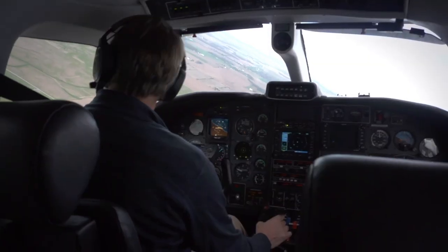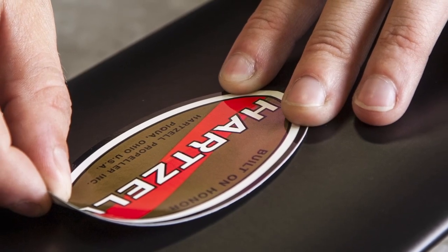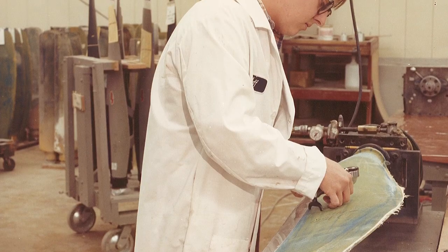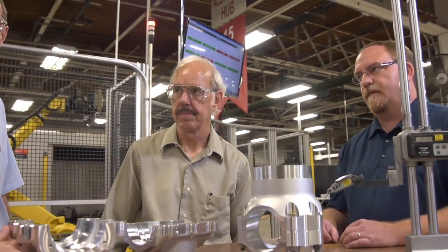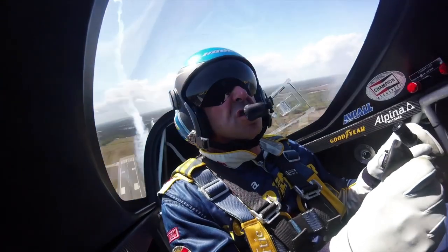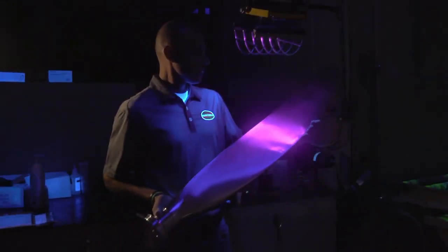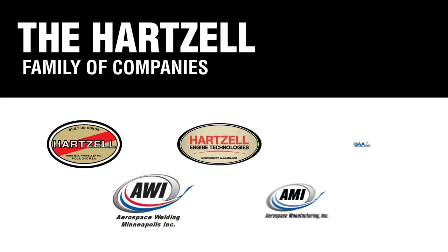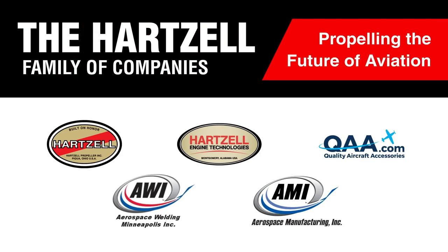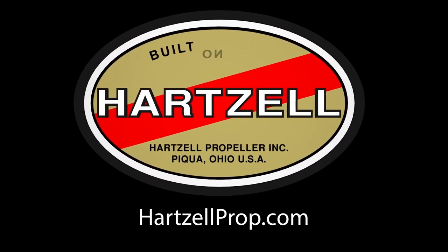Whether you're charting a steady course or pushing for the ceiling, Hartzell Propeller has been elevating flight for over 100 years. It's in their passion for engineering and research — their dedication to testing the limits of performance and creating propellers that are as safe as they are capable. Together with their dedicated family of companies, they're propelling the future of aviation. We are Hartzell Propeller. Built on Honor.